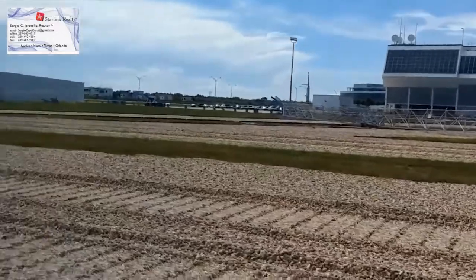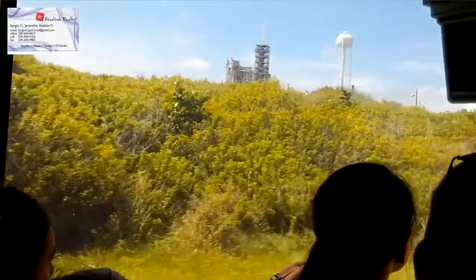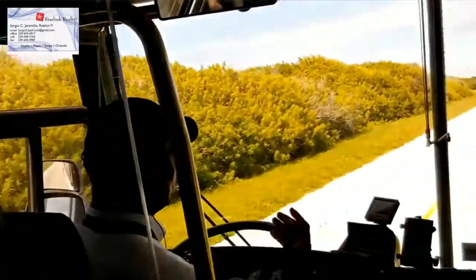As we continue to make our way forward, all this water is being dumped on it within 35 seconds — all 400,000 gallons.